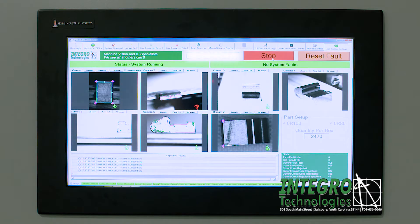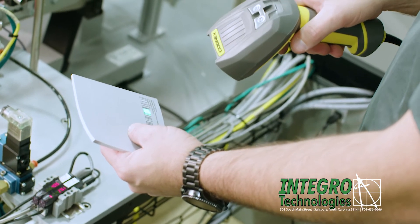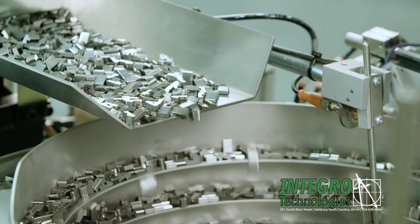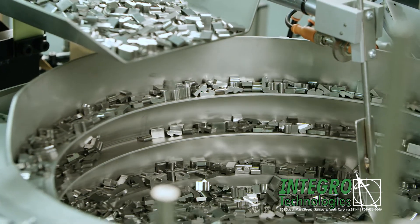The part type that is being run can be selected on the screen HMI or from a work order via a handheld barcode scanner. The cut and clean parts are placed in the hopper of a bowl feeder that can handle over 100 pounds of product.